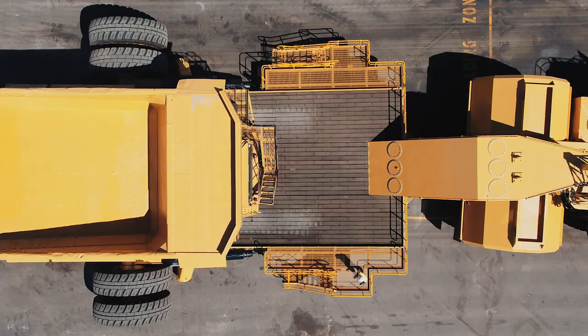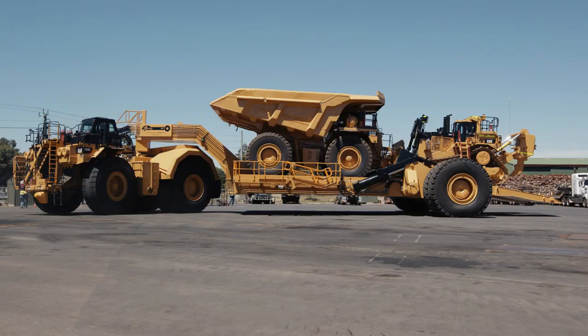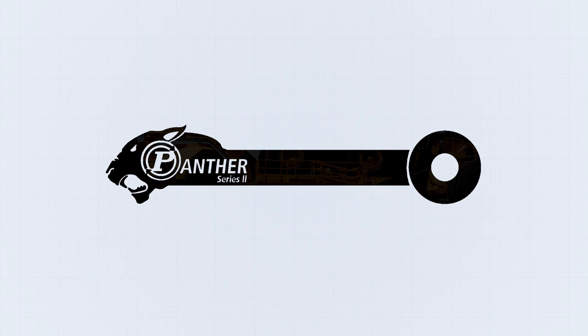Minimise your load and unload times, improve your operational efficiencies, and move your site equipment safely and easily with a Piersentini & Sons Panther Series 2 Low Loader. For more information on this exceptional product, contact Kim Piersentini.